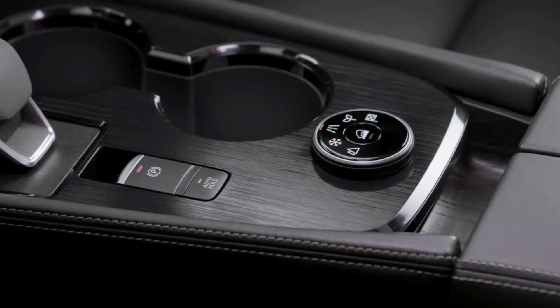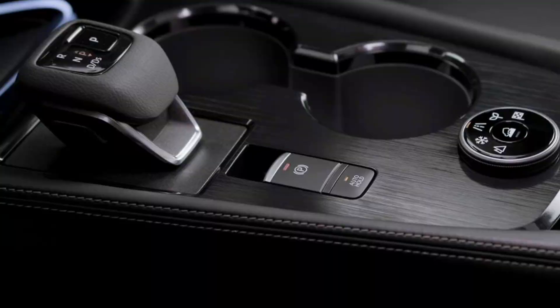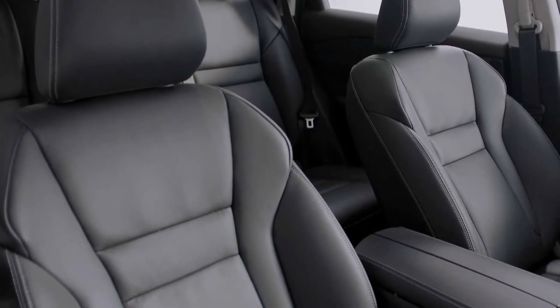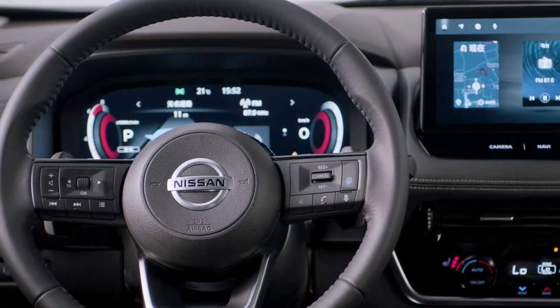This is the all-new Nissan X-Trail. Meanwhile, the Japanese Automata says the new Nissan X-Trail will be sold with the same e-Power hybrid powertrain as the new Qashqai.